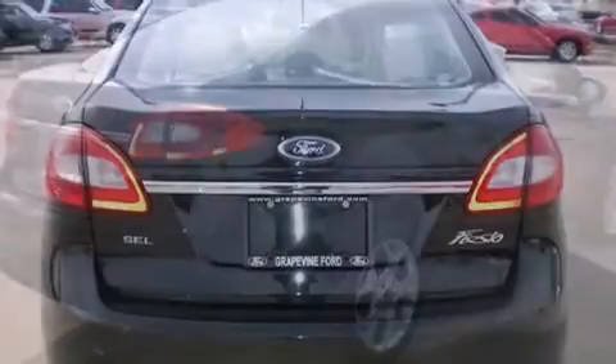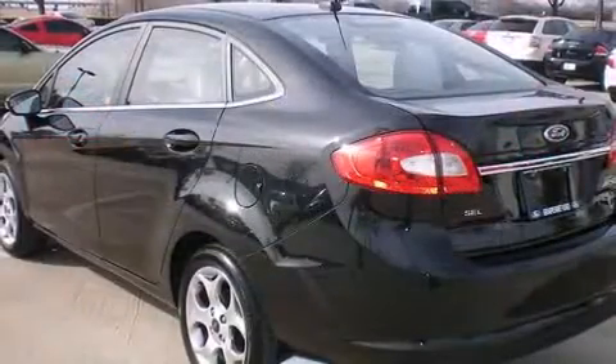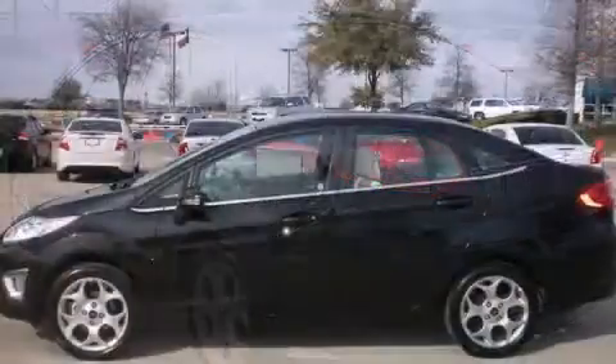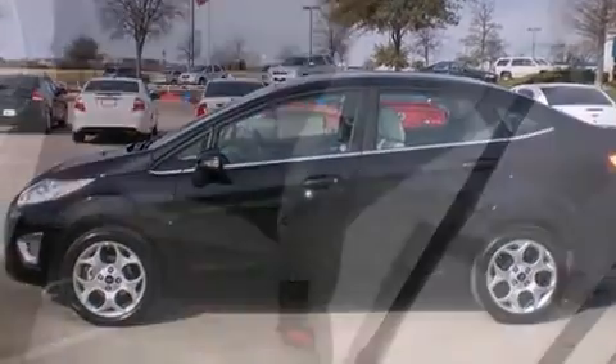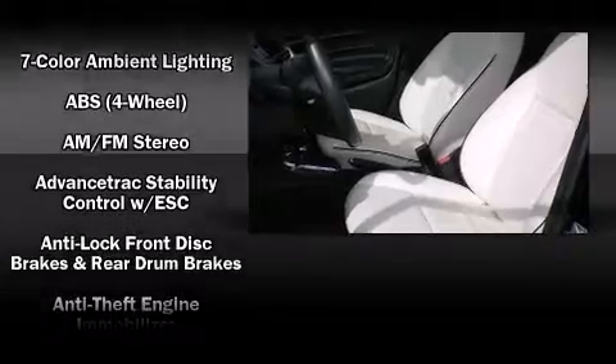A wealth of standard features means that you no longer have to sacrifice, such as remote keyless entry, one-touch window functionality, a tachometer, variably intermittent wipers, a trip computer, an automatic dimming rearview mirror, and air conditioning.